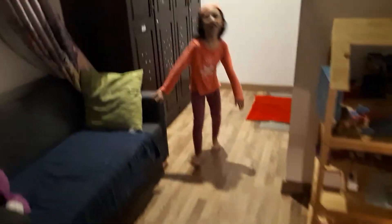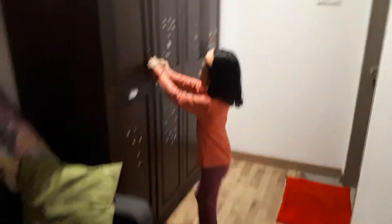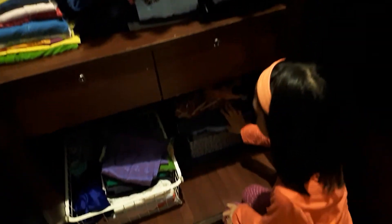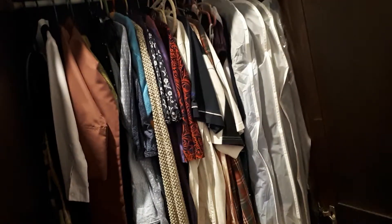And here is my closet. Right here I keep my dolls. I don't want to keep my dolls under my door.